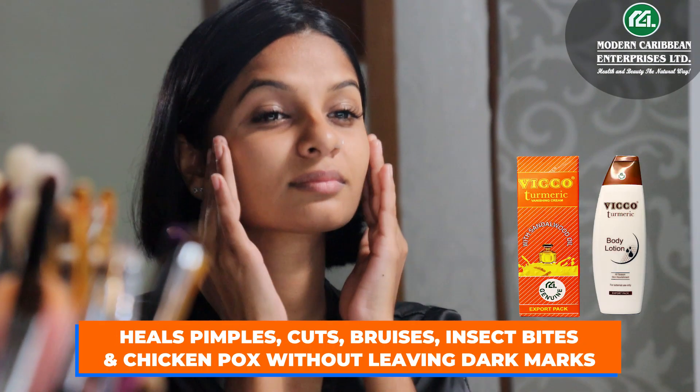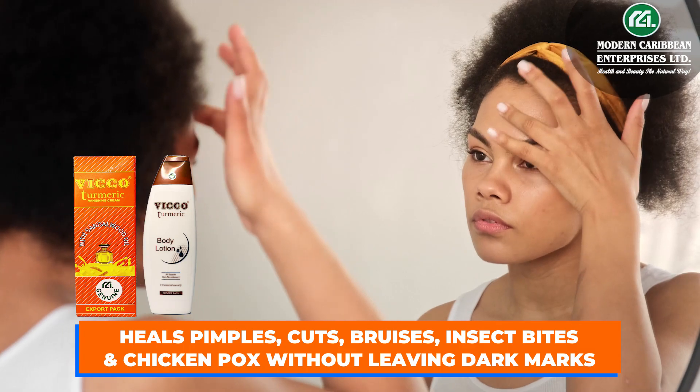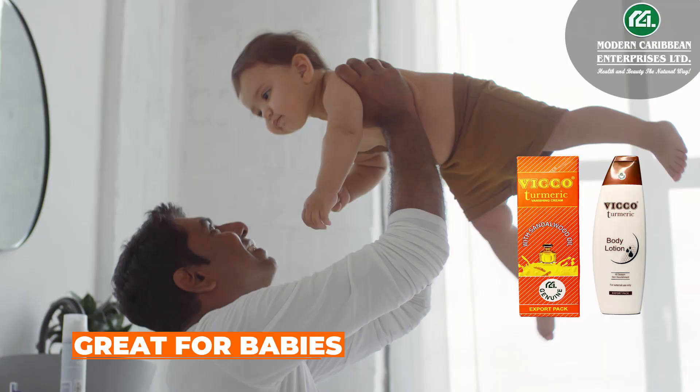Heals pimples, cuts, bruises, insect bites, and chicken pox without leaving dark marks. Great for babies.